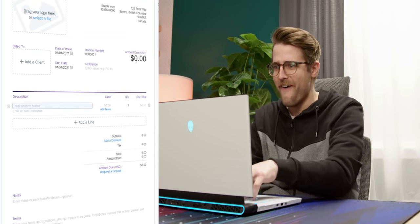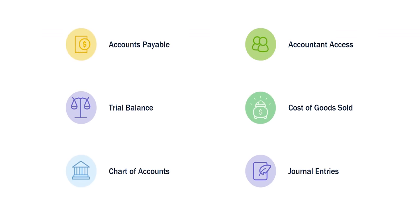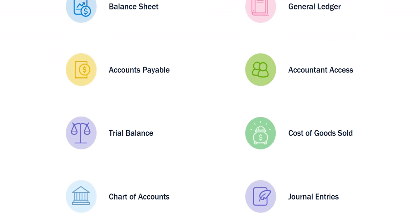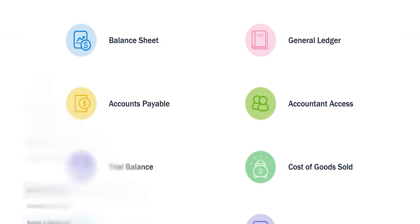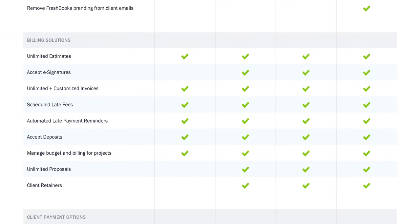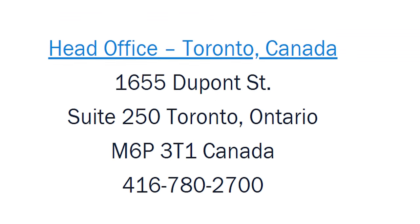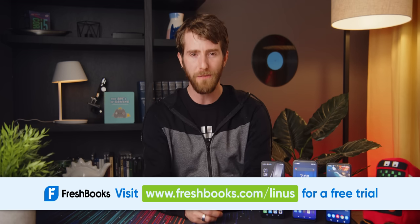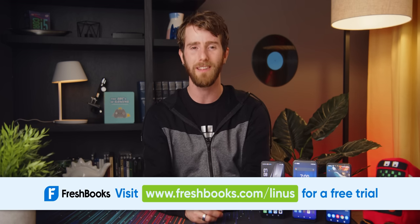Maybe you can account for that poor financial decision with FreshBooks. FreshBooks is the easy-to-use accounting software that's designed specifically with you in mind — the small business owner. It's easy to use with built-in automation, so you spend less time tracking projects and more time doing what matters most: growing your business. Whether you're a tradesperson, creative agency, or a YouTuber, you can choose a plan that's right for you, and they have award-winning Toronto-based support who is always there to help. Try FreshBooks for free for 30 days today, with no credit card required at freshbooks.com/Linus.